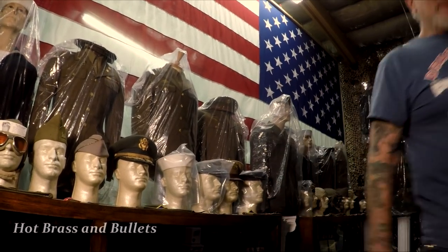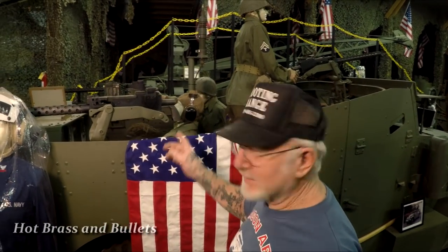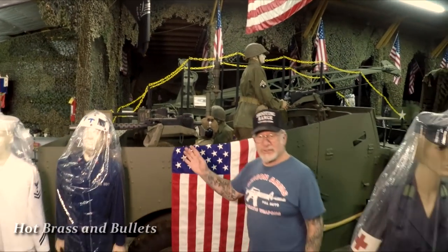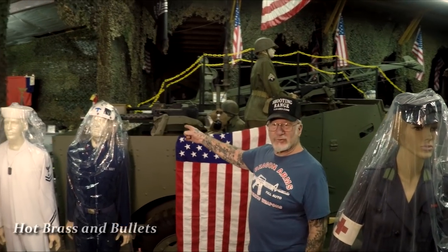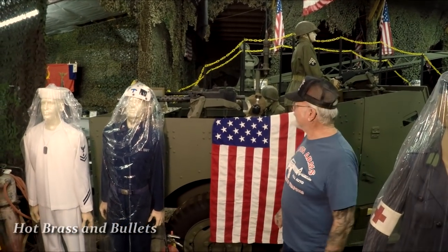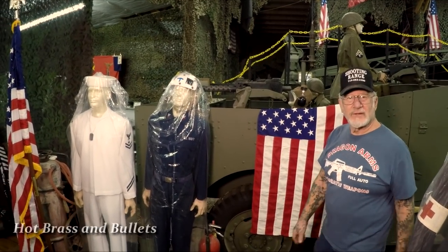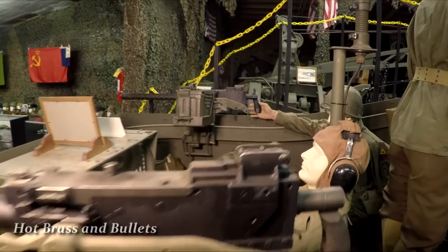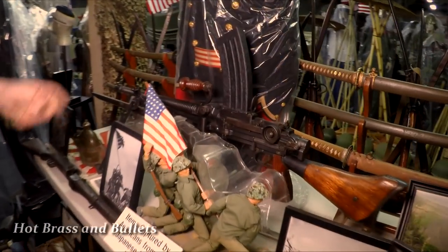This is a scout car equipped with three 1919 30-06 aircraft guns. All my vehicles have live machine guns on them — that's what makes my museum special. These shoot about 450 to 500 rounds a minute and were made and designed in 1938, used right through Vietnam.